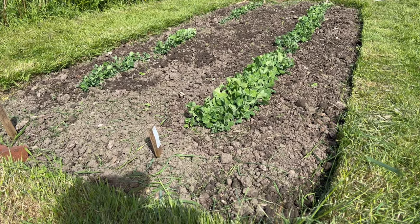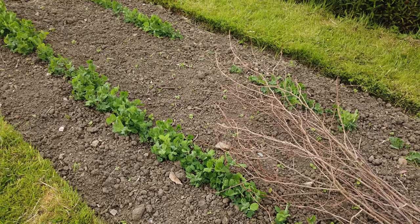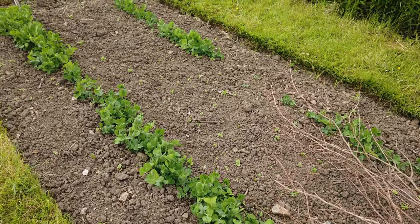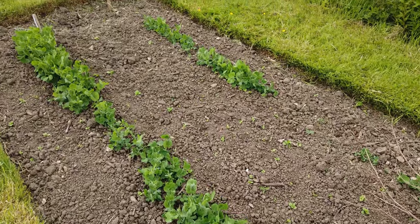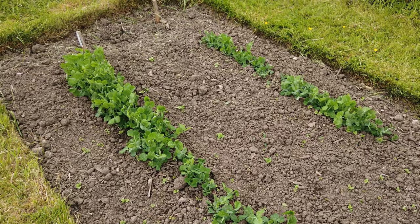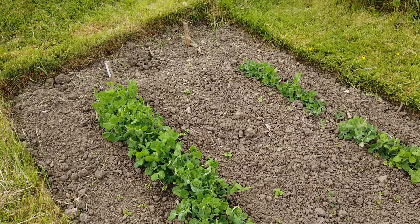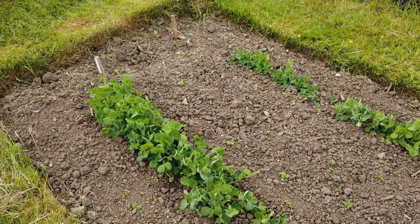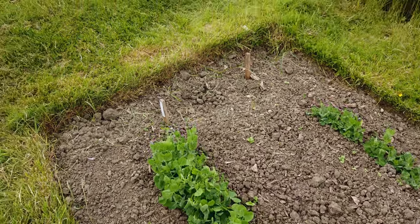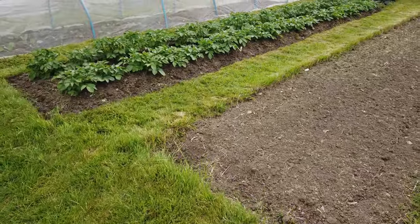We had a surprise - the peas on this side have germinated much better than we thought. I've got a theory: when the cover was on... well, if you look at some of the peas they've got the little notches that pea weevils nibble into them. If those pea weevils were about as the shoots were just emerging they'd finish them off, whereas when they're growing they can grow through the damage. But if they were just emerging and the weevils had a picnic, they'd finish them completely.